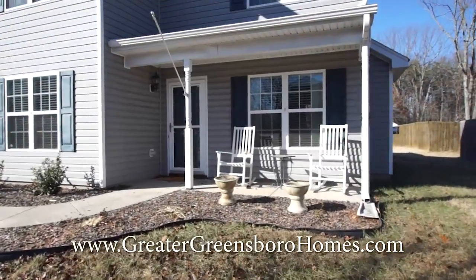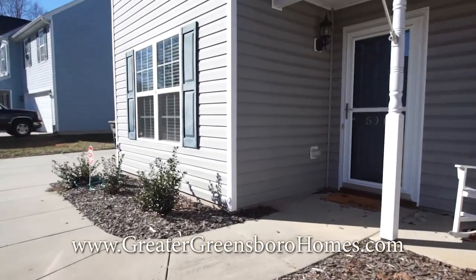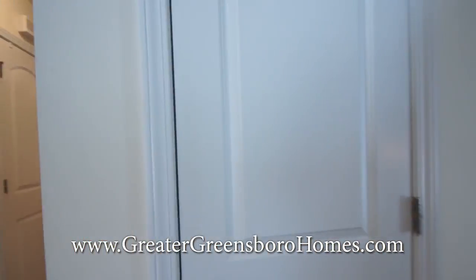This home has a really nice front porch area. We're inside the entryway — you've got a closet right in front of you.